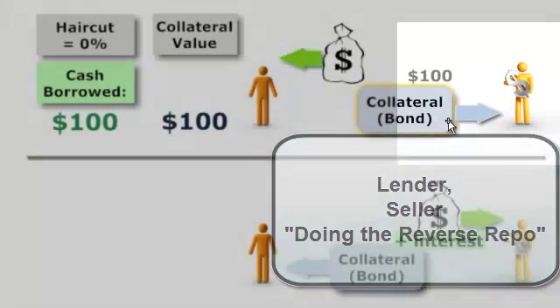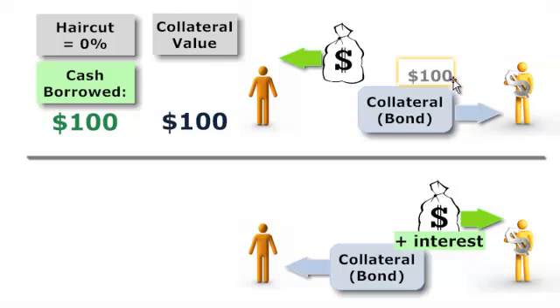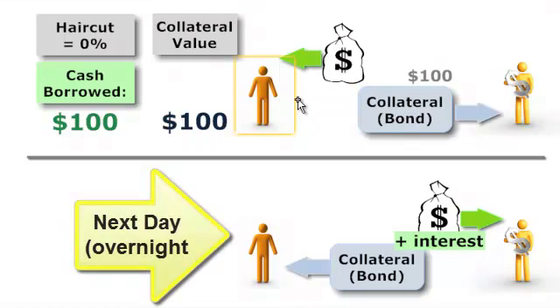So the borrower is selling the collateral to the lender in exchange for cash. In this simple example, the collateral has a value of $100, so the borrower is borrowing $100 against this collateral. Here's the key thing: the borrower is promising to repurchase, or buy back, that collateral in the near future — as soon as tomorrow, probably.